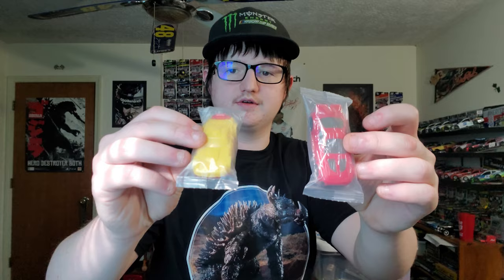Now we're getting into the 1/24s. We have the final 1/64s as well — these are like Hot Wheels cars you get from cereal.